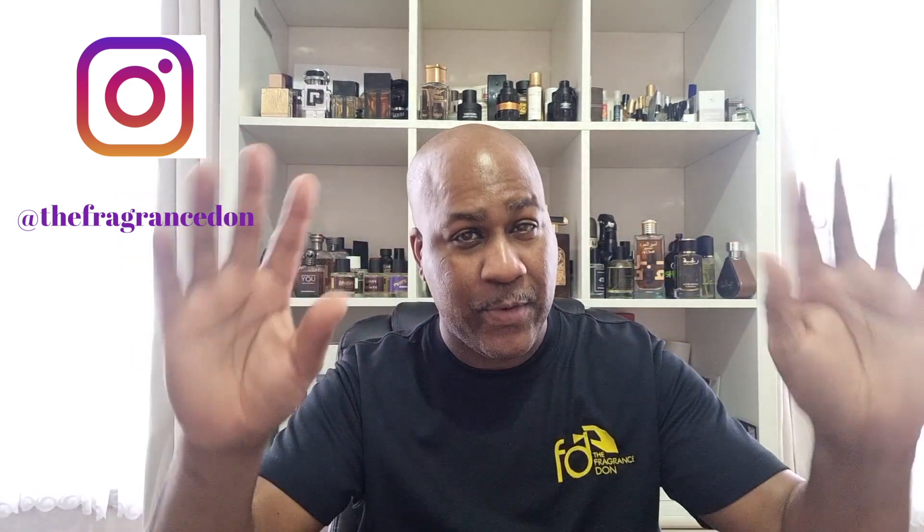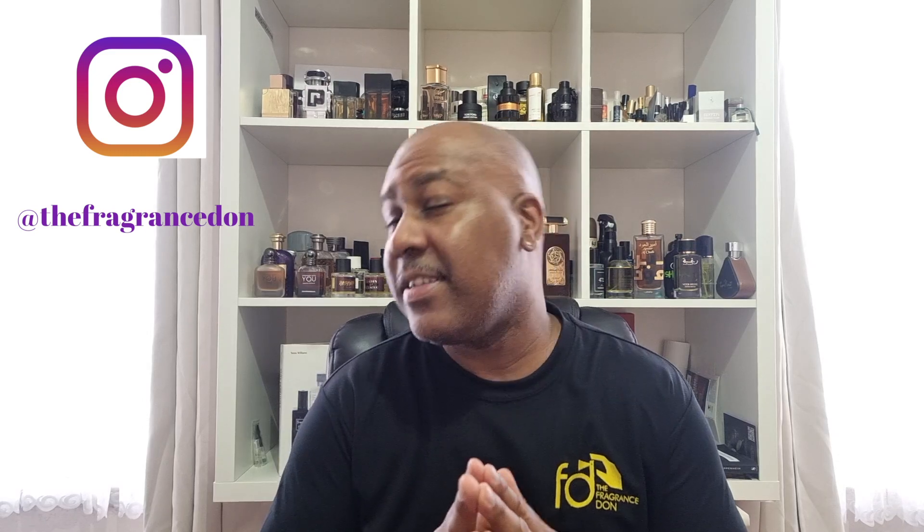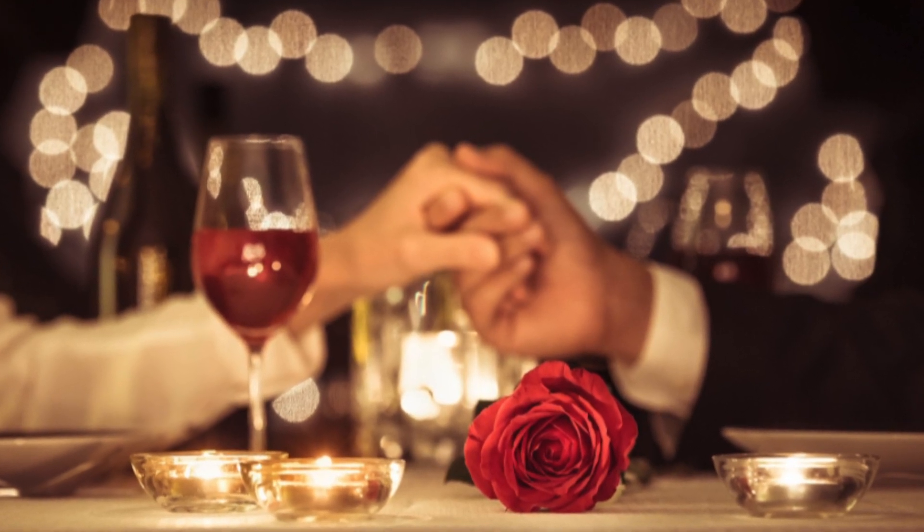Welcome back, it's Darren from TFD where we talk everything fragrances to make you smell good. One more week until my trip to Grasse - look out for the footage, probably the week after, around the 25th or 26th. Anyway, Valentine's Day is coming up, love is in the air. You gotta take the missus out to eat, get flowers, and she's gonna love some fragrances. I've got a few here today which I'm going to suggest you could buy for her - road tested, these are beautiful.